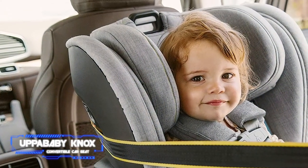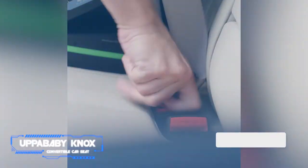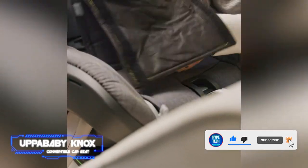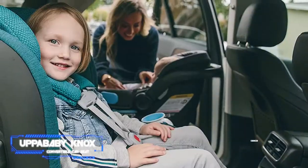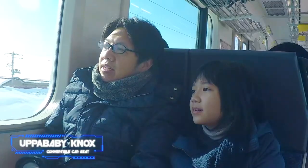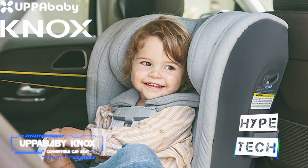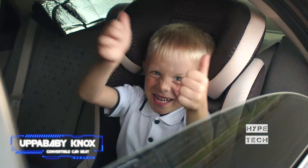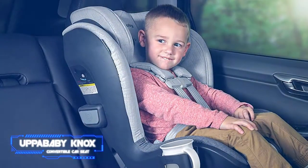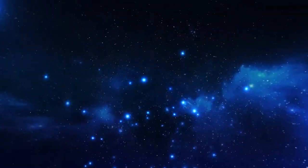Number 7 is the Uppababy Nox convertible car seat. Experts found that it fits well in a variety of vehicle sizes, despite installation being more difficult than others. Its Smart Secure System provides a clear visual to confirm a secure fit. It features a no-rethread harness, an eight-position headrest, a four-position recline, and a multi-directional tether to lessen seat rotation. Note that this seat requires a minimum weight of 14 pounds. The side-impact pods and multi-directional tether make it an exceedingly safe choice, though it is the second heaviest seat in this comparison.